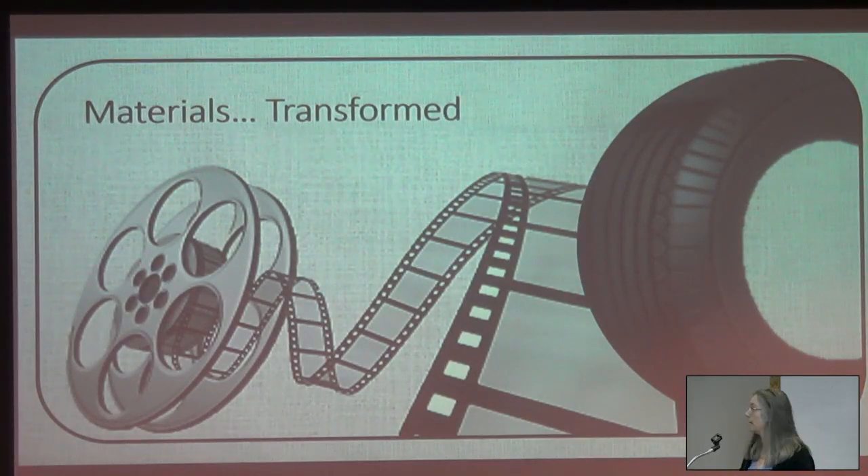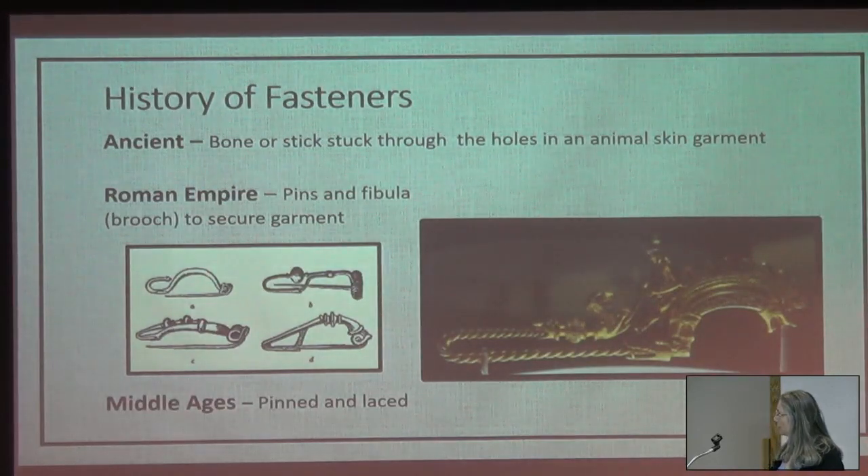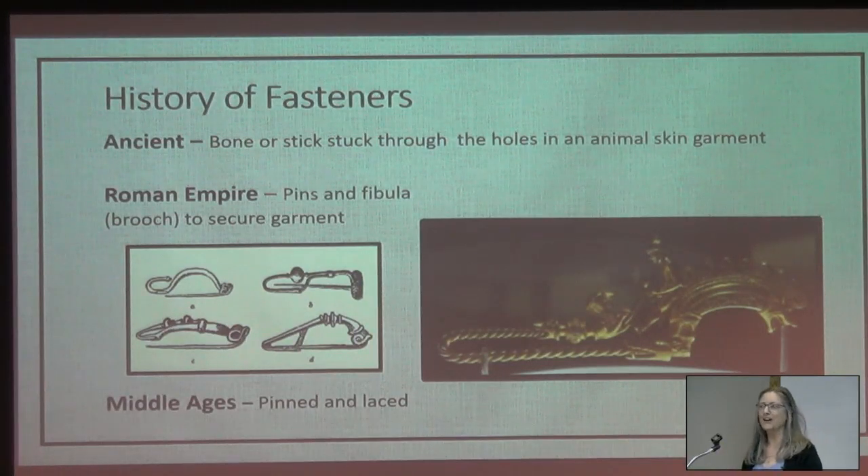A brief history of fasteners. Ancient times: bone or stick stuck through the holes of an animal skin — we don't really have documentation back then. Roman Empire: pins and fibulae, which are a brooch, were used to secure the flowing garments and are more truly jewelry than buttons. This one is gold. Those would be much simpler in design; the ones they find are always corroded. The buttonhole had not been invented yet.